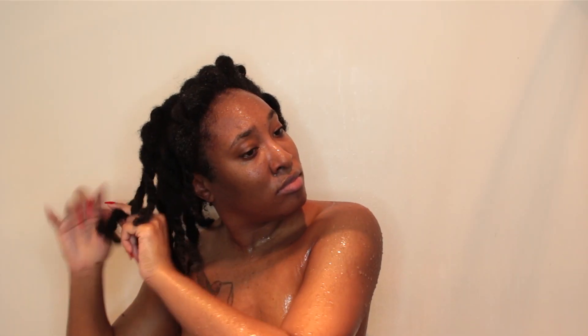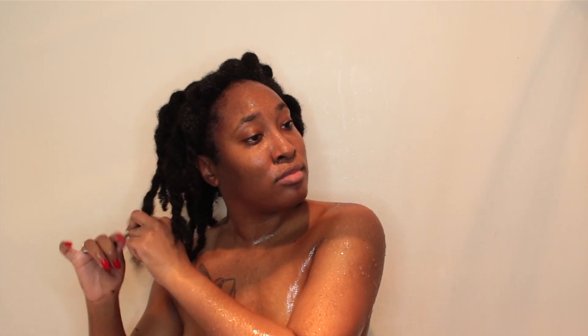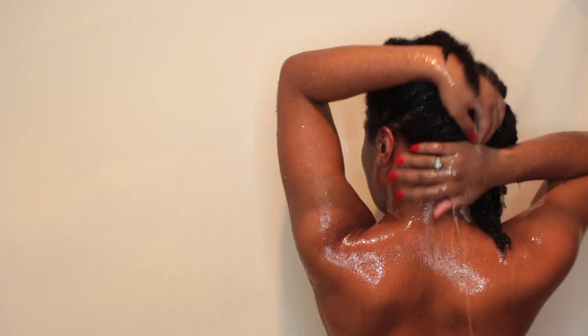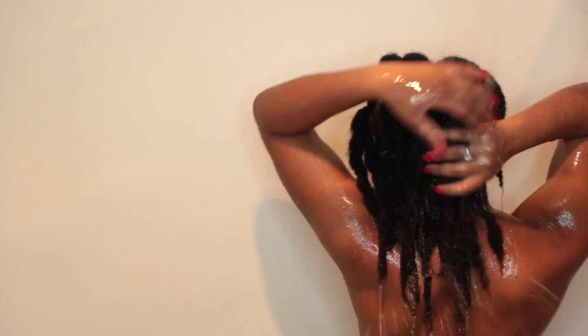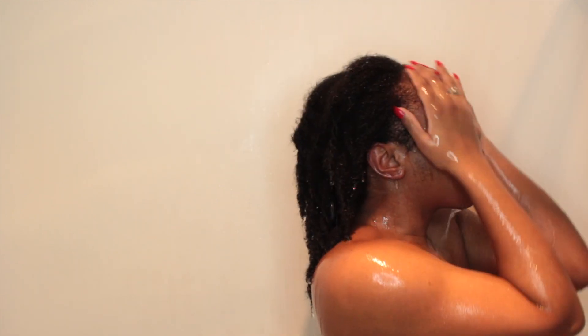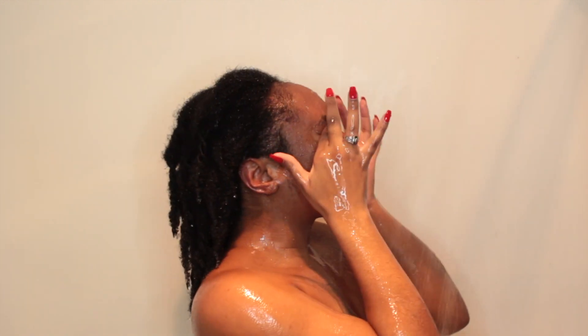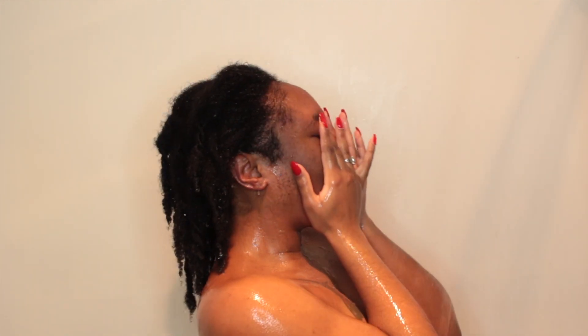I go ahead and re-twist my hair before I rinse that conditioner out. The roots of my hair got pretty poofy from shampooing, so I needed to re-twist my hair to prevent it from tangling up. Then I go ahead and rinse under the shower.